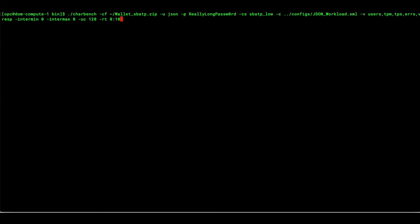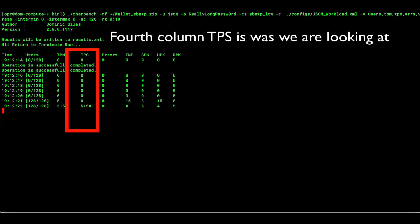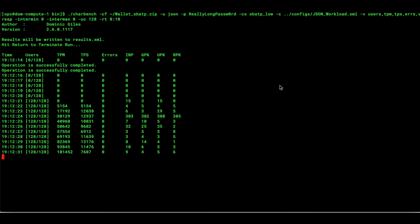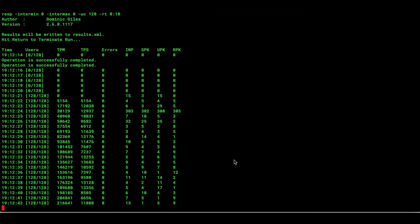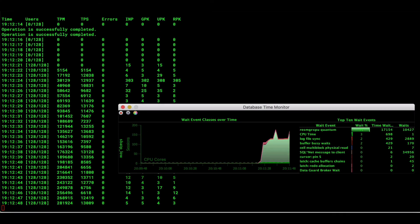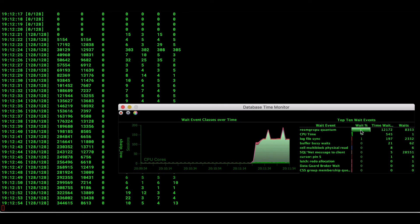I'm running a Swingbench workload operating on JSON documents inside of the Oracle Database. Looking at the fourth column — transactions per second — with 128 users ramped up I'm getting quite a variation, from 13,000 all the way down to 7,000 transactions per second. Looking at the database activity monitor, there's a massive amount of wait for CPU — I'm basically completely CPU bound, which isn't surprising since I'm running 128 users on just two OCPUs.